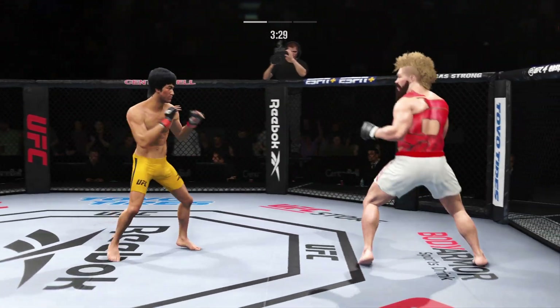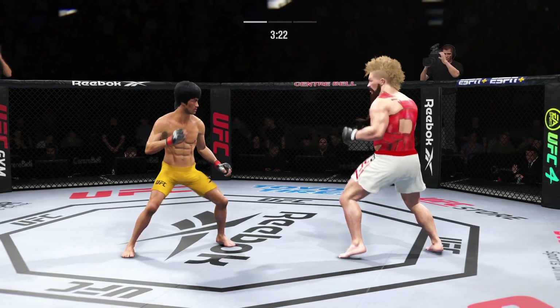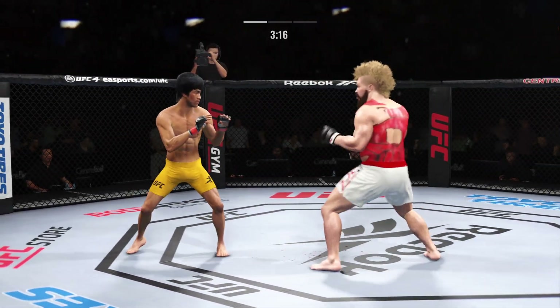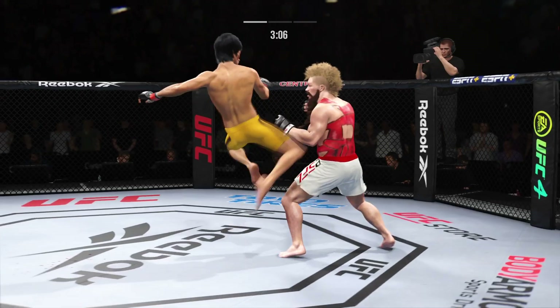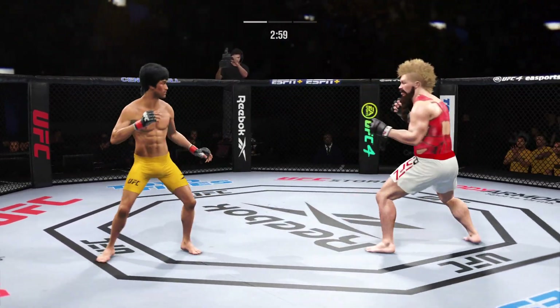Nice job landing the knee there by the taller fighter. He's throwing every part of himself into these big leg kicks. That punch will count — landed flush. Overhand right — swing and a miss.